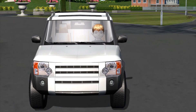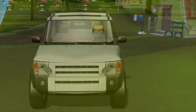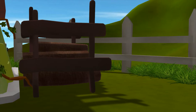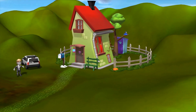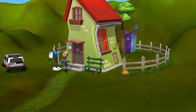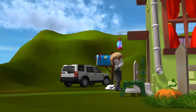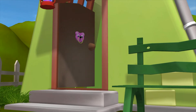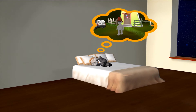This is Tot. He bought a new car. He was tired and wants to sleep. While he was asleep, he had a bad dream.